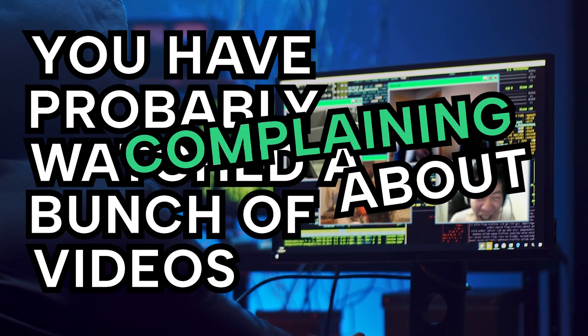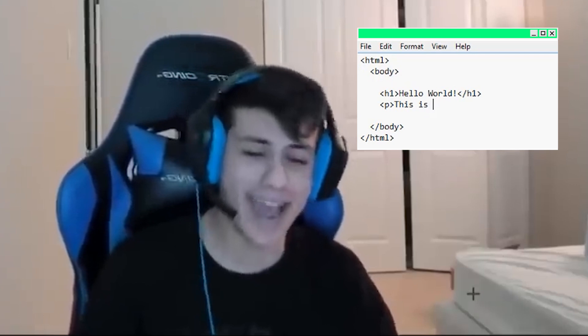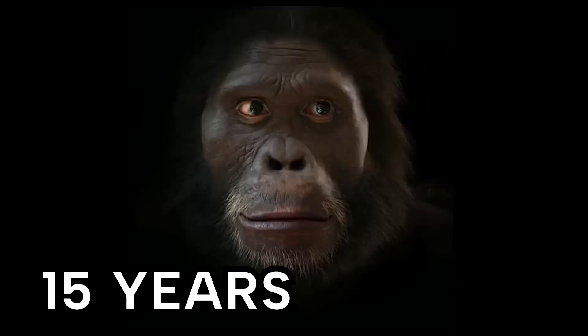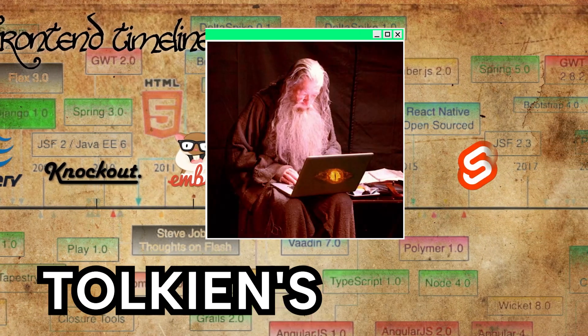You have probably watched a bunch of videos complaining about front-end complexity. Back in the day, you just saved an HTML file on the server — boom. Now you have to download half of the internet into node modules to get a hello world. After 15 years of evolution, front-end development has become more complicated than Greek mythology.